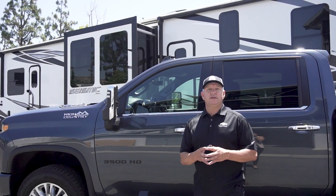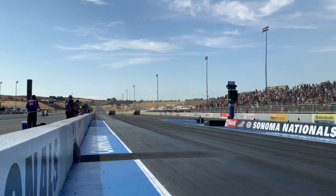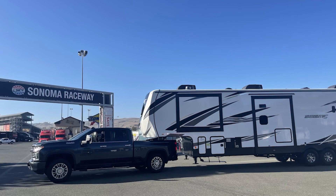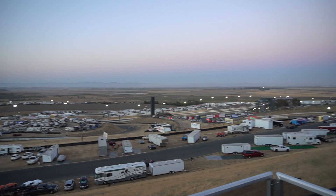We had a great weekend in Sonoma. Ended up getting the win with the Auto Club Chevy, and it made for a great weekend because we got to take our Jayco trailer to the races for the first time. We've been to the junior races but never to one of the big national events.